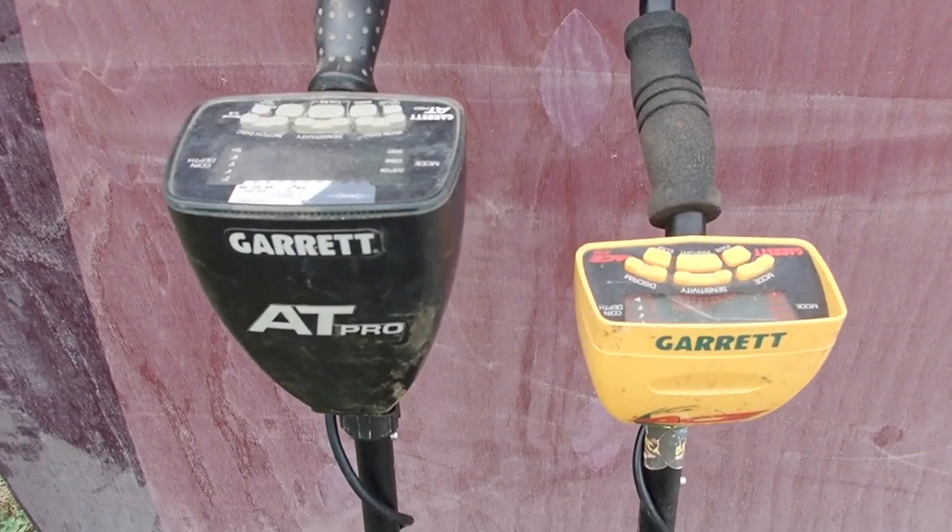We heard the soil here was kind of hot, so we wanted to check it out and make sure we got the right machines. I brought an Ace, an AT Max, an AT Pro, and the AT Gold. I want to start off with the Ace and the AT Pro if necessary. I got free range, so I'm going to go do a little detecting. Let's see if we can find anything cool - it's probably going to be a lot of modern stuff. Let's get to it.